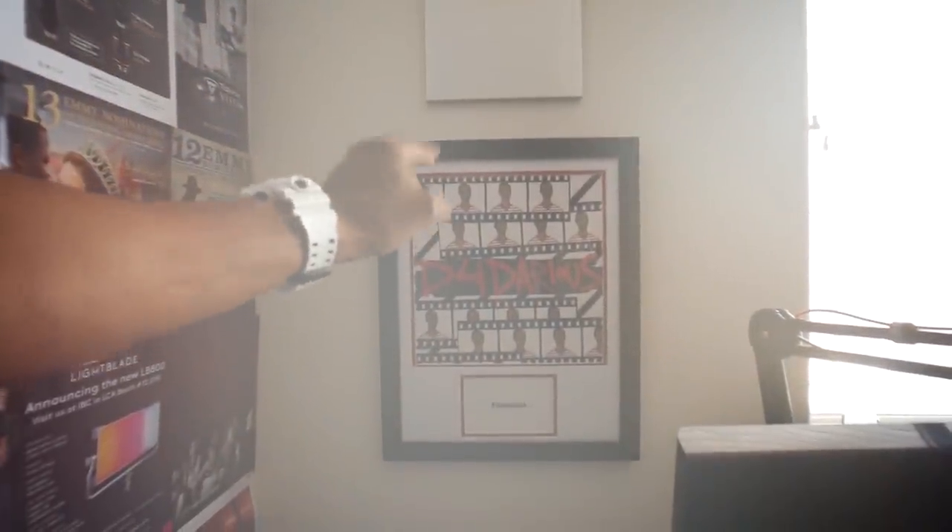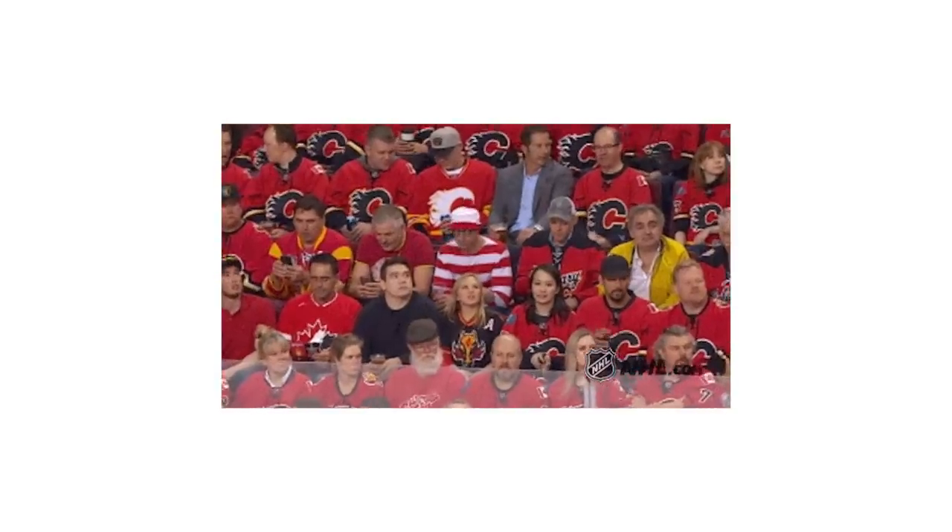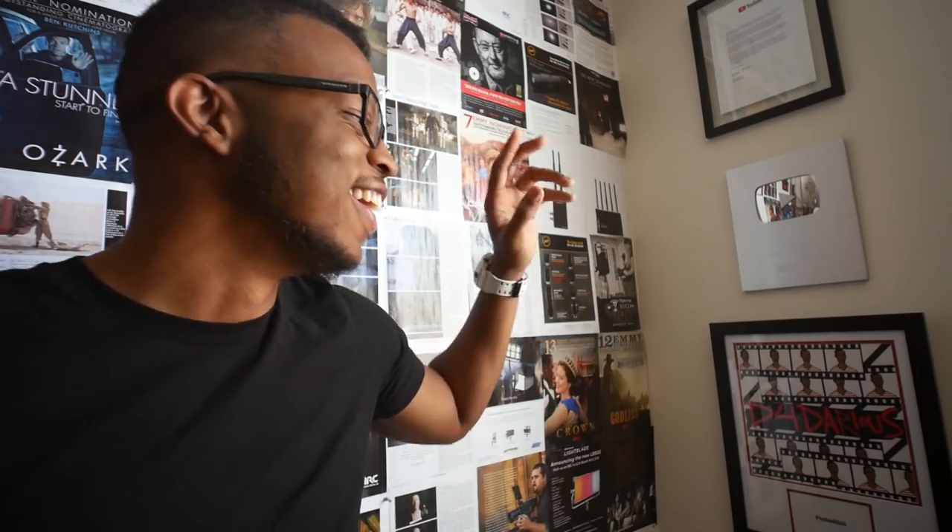The 1K subscriber plaque up here needs no explanation — that's all you guys, thanks to you guys. But this guy right here — that right there is 2016 D4 Darius. To this day I could not tell you what I was thinking with the Where's Waldo shirt thing. So if you're one of those people who found me during the Where's Waldo era — all of the feels for you. I don't even know if I would have followed a guy dressed like that talking about film stuff.